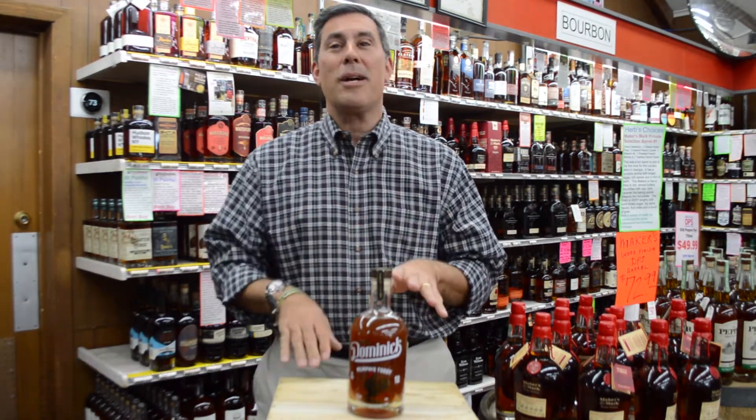Hey, I'm Herb with the Cater Package Store. Thank you so much for tuning in. Today we're going to talk about Old Dominick Memphis Toddy.